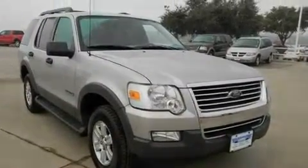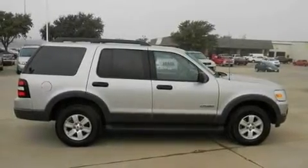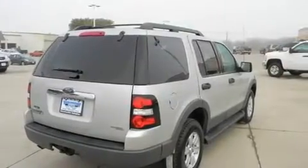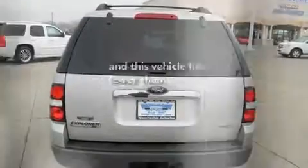Its top features and packages include air conditioning, cruise control, a rear window windshield wiper, alloy wheels, running boards, roof rails, stability control, dual airbags, and this vehicle has less than 69,000 miles.